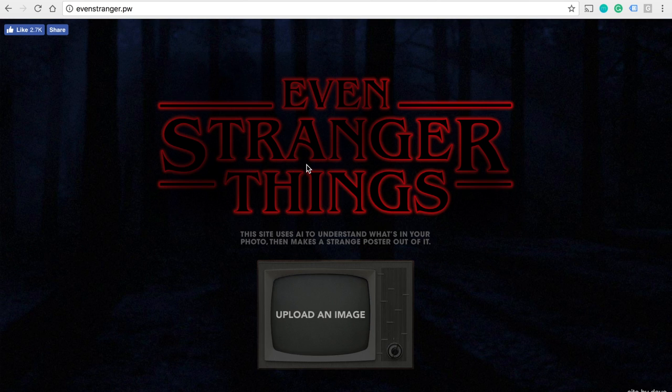The next one is Even Stranger Things. If you like Stranger Things, then you'll like this website. You can add your image and it will automatically update it to look like a Stranger Things poster. It will also analyze what's in the picture.